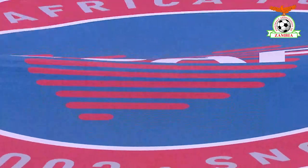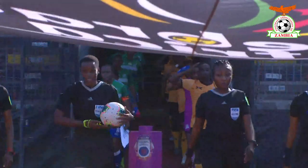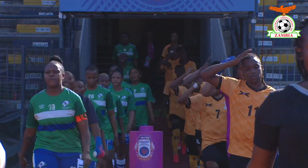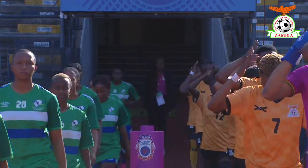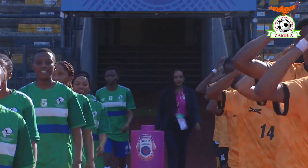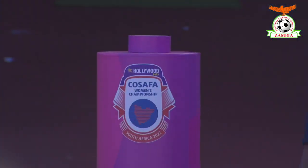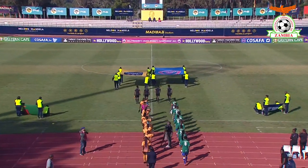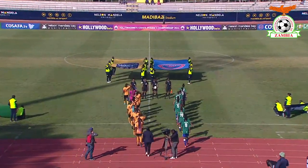With both sides now being let out, firstly by the COSAFA flag, then by the CAF flag, the officials will also lead them out. They will have their two star players as captains, and they are very much both worth keeping an eye on. If you haven't had a chance to have a look at the two ladies leading these two sides, let's give you a picture of the colours we've grown familiar with.